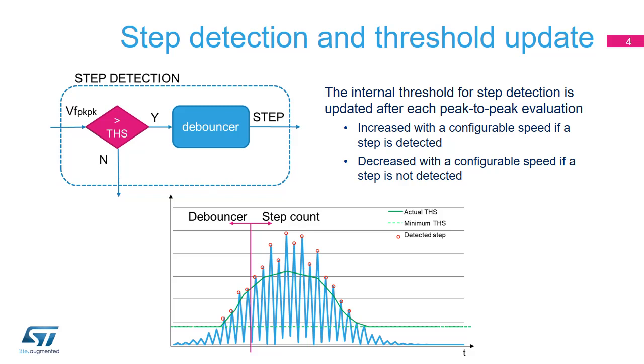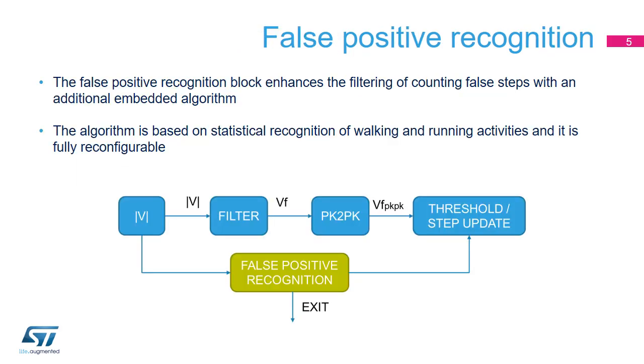Moreover, the algorithm comes with an internal configurable debouncer able to filter false walks. An accelerometer pattern is recognized as a walk or run only if a minimum number of steps are counted. The advanced pedometer also includes an additional false positive recognition block to enhance the filtering of false step counts. This block performs real-time recognition of walking and running activities based on statistical data and inhibits the step counter if no walking activity is detected. As with the other pedometer blocks, it is fully reconfigurable.